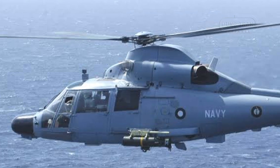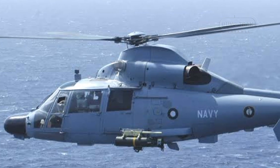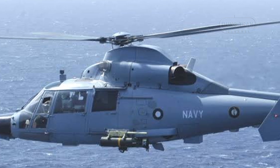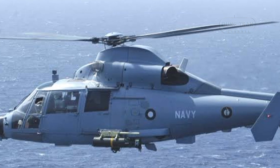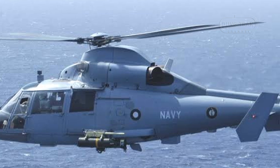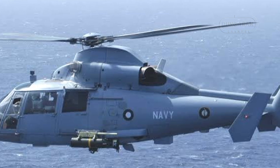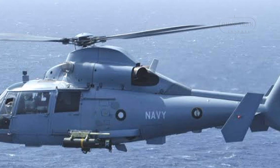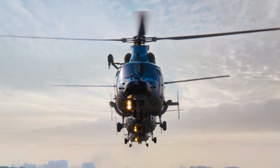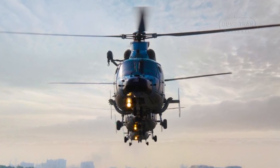Since its induction, the Z9EC has proven its value in Pakistan's anti-submarine warfare operations, offering the Navy a strategic advantage in defending against underwater incursions and securing critical maritime corridors. This capability is particularly important in the Arabian Sea,